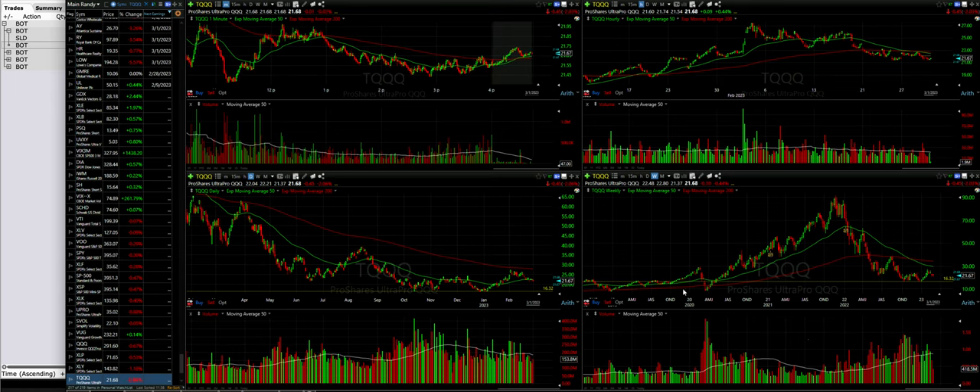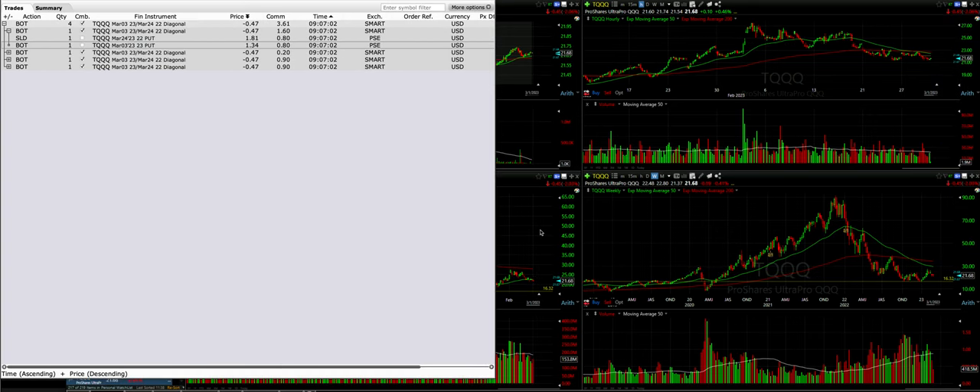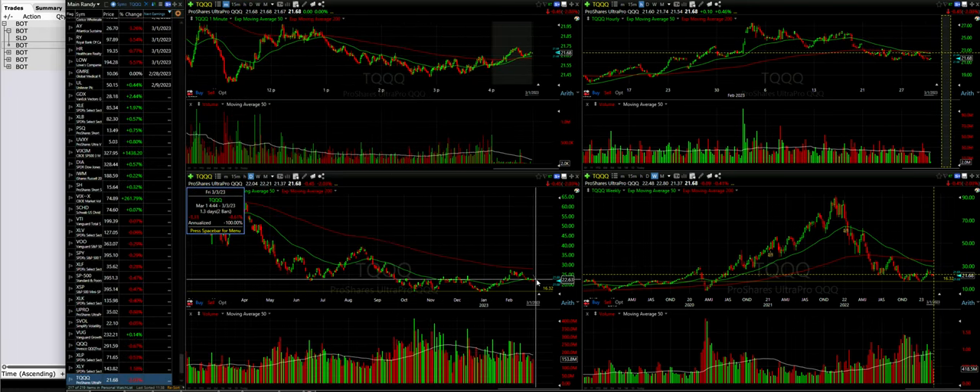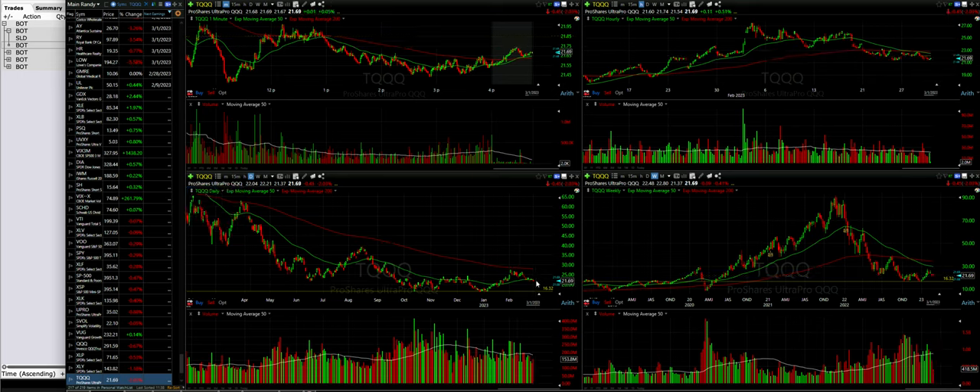We'll have to see how this position plays out, but for now we rolled our strike price down by $1 — from the $23 put down to the $22. We're now right at the money, and if it continues to drop we'll try to roll it down again. We went out three weeks to get that done.